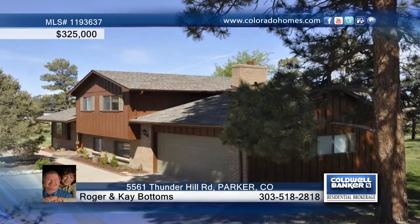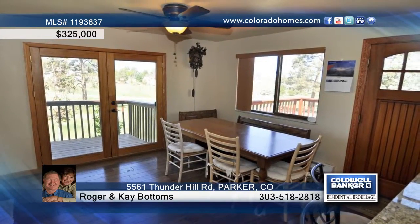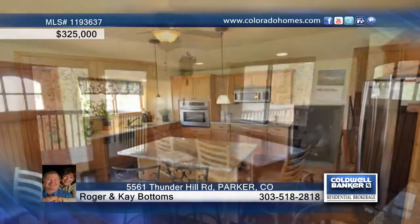If you're looking for a wonderful home in a fantastic location, sited and back to open space with views to die for, then you've found it.